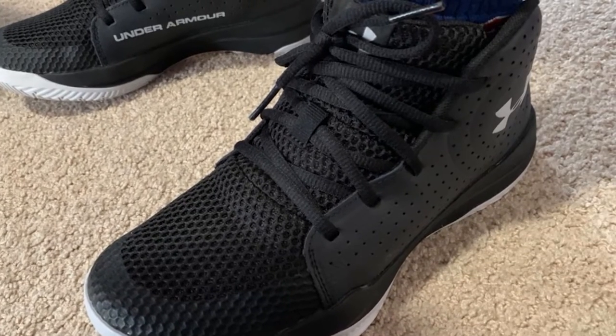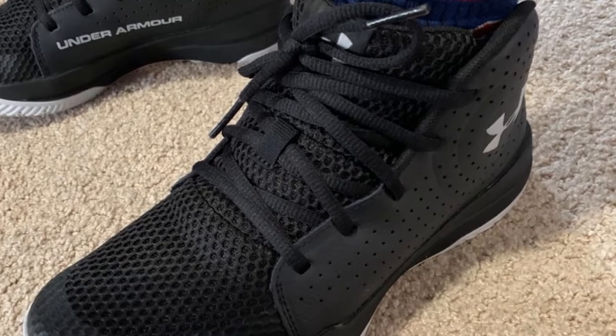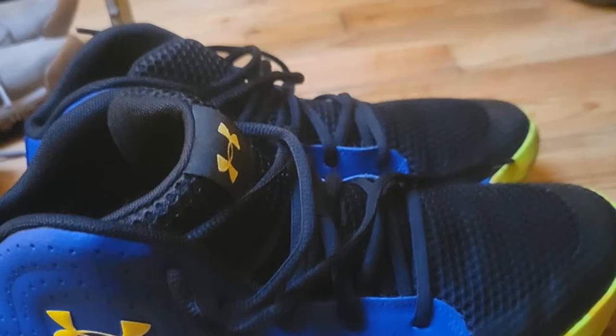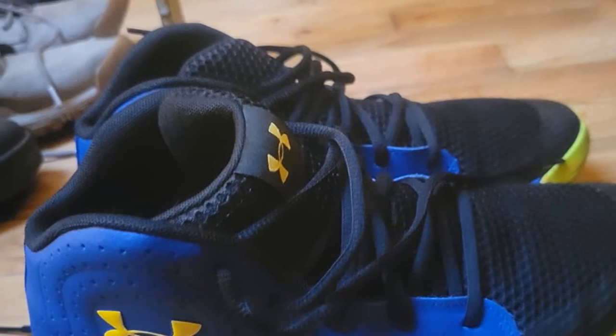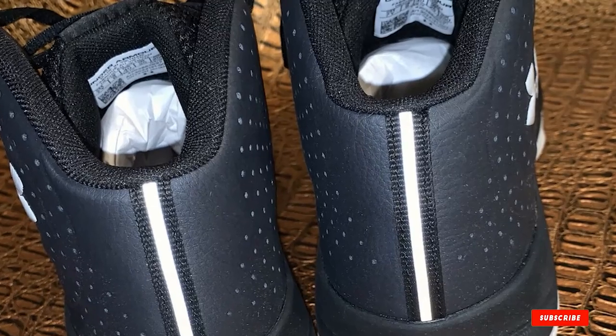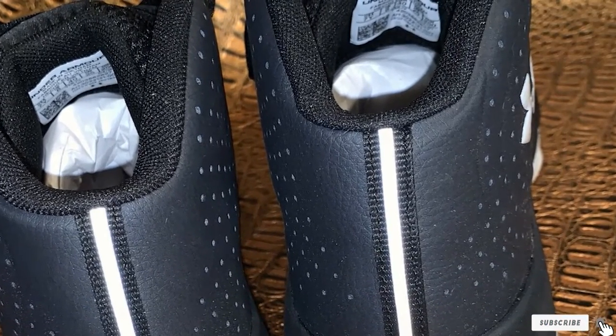The Under Armour UA Jet also offers ventilation with a mesh tongue and engineered perforations, and features an EVA sock liner. This pair is also healthy because it comes with an antimicrobial top cloth that covers the sock liner, functioning to minimize the risk of odor-causing bacteria and fungus. It can also optimize your performance because of its lightweight construction.